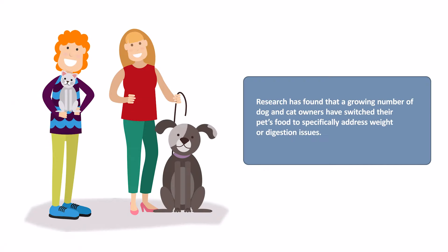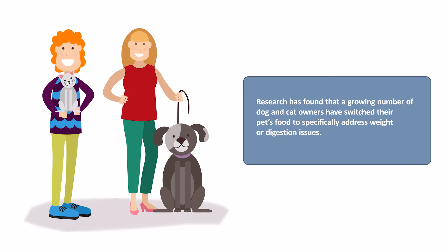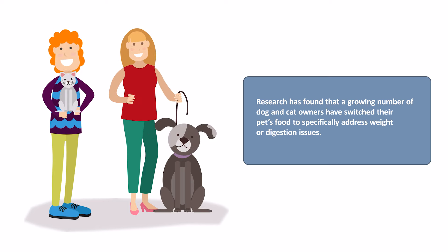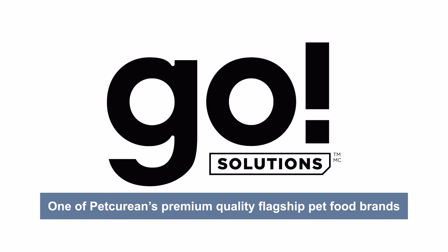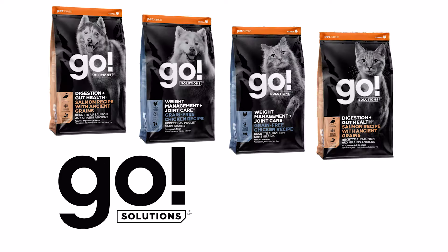In fact, research has found that a growing number of dog and cat owners have switched their pets' food to specifically address weight or digestion issues. To meet that need, Go Solutions by Petcurian has introduced two new dry food solutions.